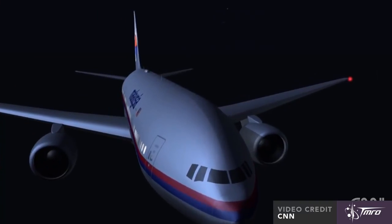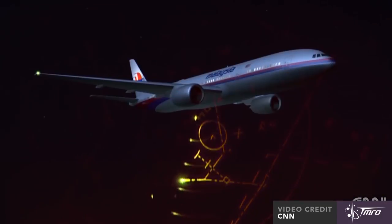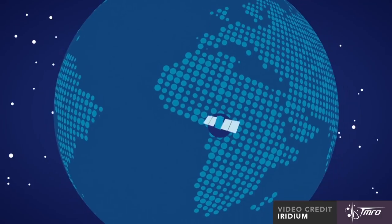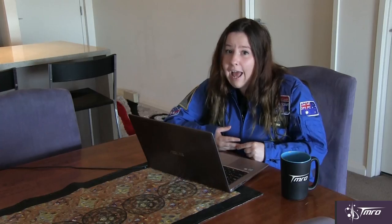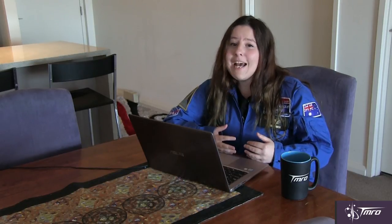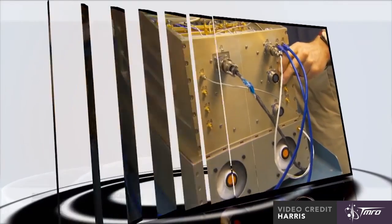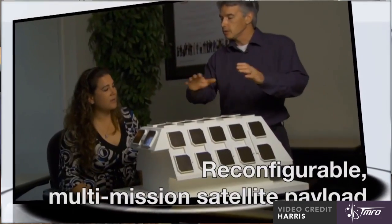Imagine if flight MH370 had been tracked from space. Right now there are gaps in radar coverage for planes flying over the ocean or remote areas. That's about to change in 2018 with the launch of Iridium Next satellites carrying Harris AppStar radios into orbit. These radios were developed through a cost-share agreement with NASA to provide high-bandwidth Ka-band radios that could transmit more data much faster than before and be reprogrammed while in space.